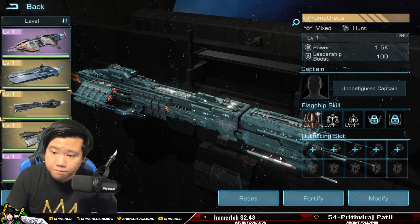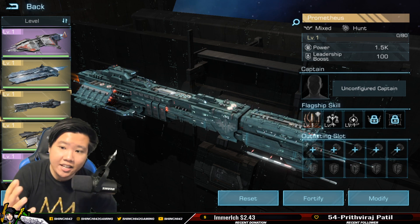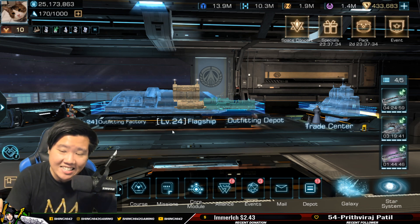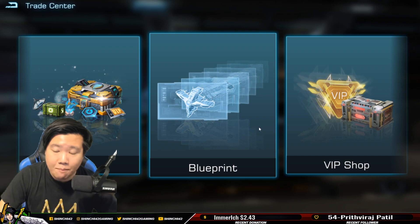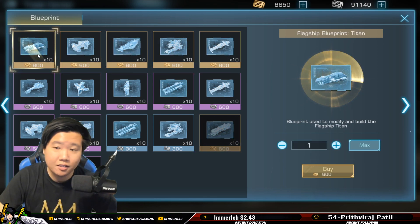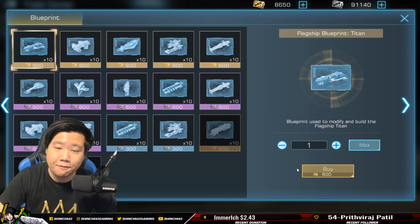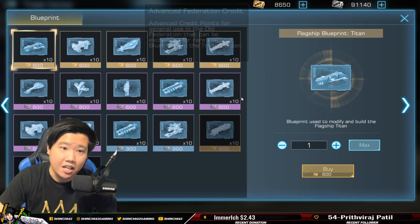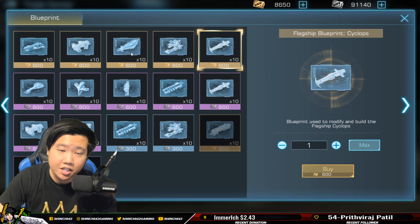There is going to be an event where you can actually reset your flagship, so there will be an opportunity for you to get Advanced Federation Credit (AFC) by resetting your flagship. Prometheus is not something you can purchase in the blueprint shop. The key thing is that if you're able to reset Prometheus, you can then convert your AFC into any of the blueprints available in there.